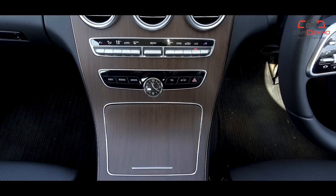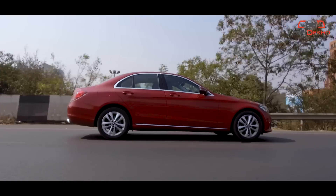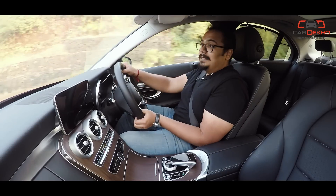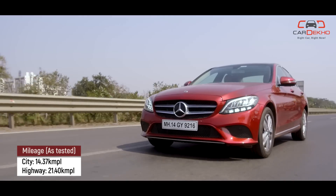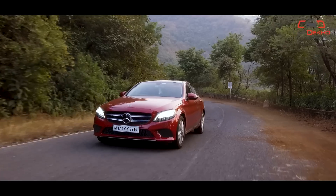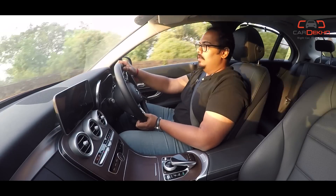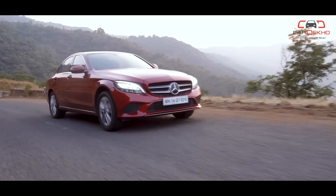It is a very easy-to-drive car. The nine-speed automatic gearbox is completely butter-smooth. You also get drive modes — Eco, Comfort, Sport, and Sport Plus — which allow you to change the character of the car. In terms of fuel efficiency, it gives you about 14 kmpl in the city and about 15 kmpl on the highway. Not a bad deal. However, the ride quality is on the stiffer side, which means it does transfer some road impact inside the cabin, but on the plus side, it gives you confident handling.